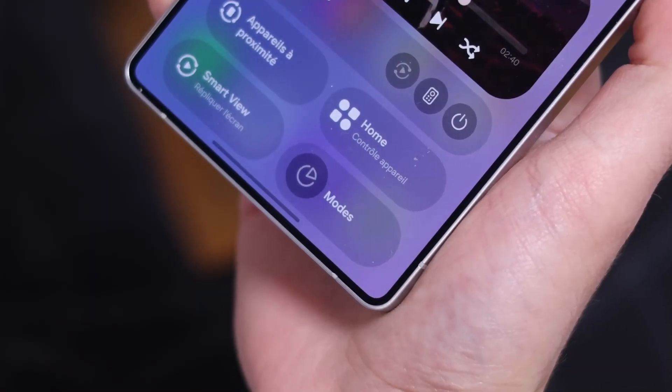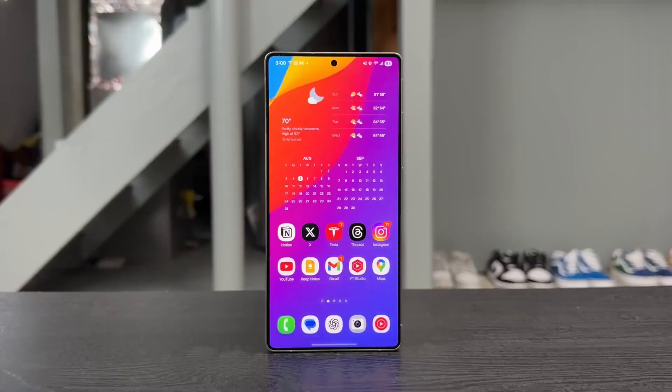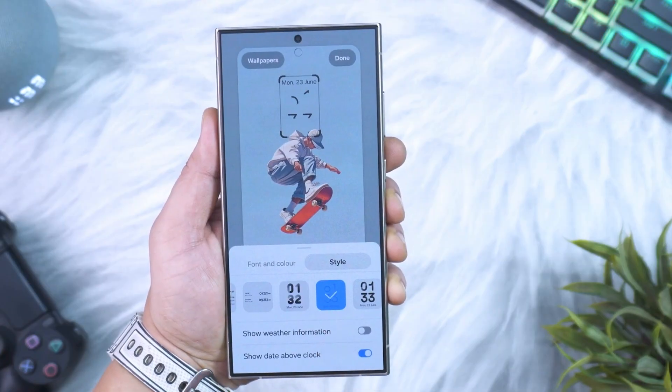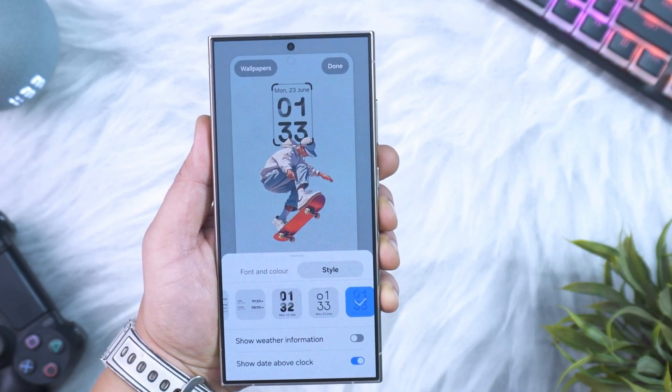Just a few days later, on October 6, the S22 lineup joins in. And yes, even the S21 FE 5G is scheduled to get the update in early October, which is a pretty solid commitment for a phone that launched back in 2022.